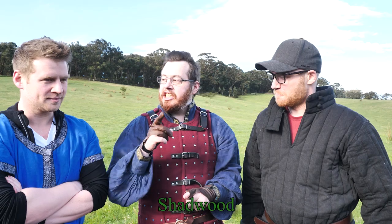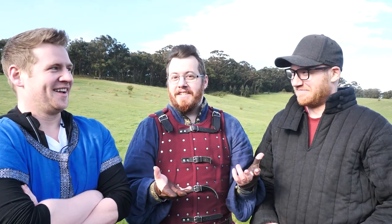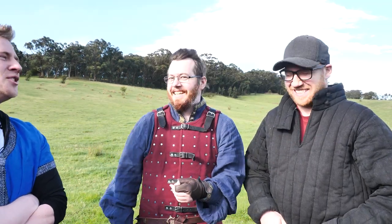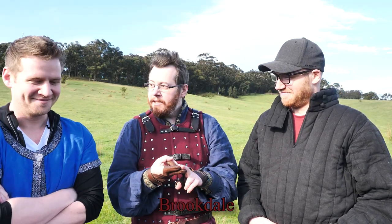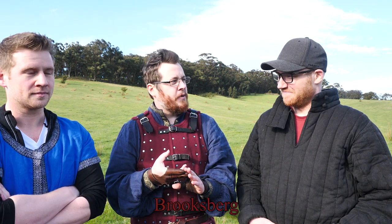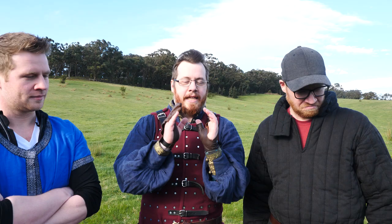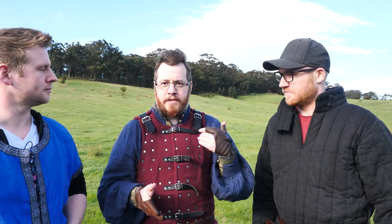Someone actually said Shadwood Forest — I don't mind that one. There's no forest though; we would need to plant a forest. Other suggestions included Brooking, Brookdale, Brooksburg, and Shadland. But we are getting distracted — this is just a follow-up from the last video. In this one we are going to be testing the range of the medieval Legolas versus the longbow!